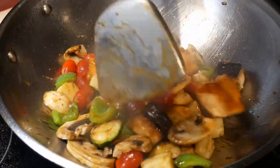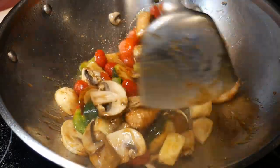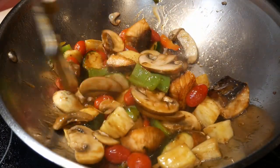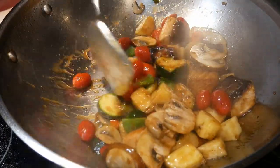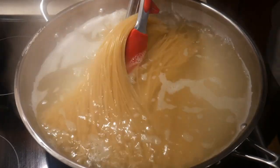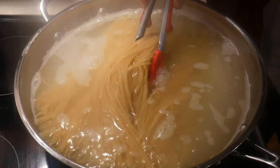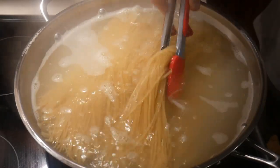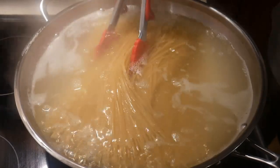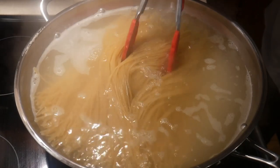Let me first tell you what's actually going on during stir-frying and why it is such a good cooking technique. Let's take a look at the difference between frying and boiling. When you cook food by boiling, the temperature of the cooking process would not exceed the boiling point of water, which is 212 degrees Fahrenheit. Whereas in the case of frying, the temperature of the food can reach what we call the smoking point of the oil, which is about 450 degrees Fahrenheit.